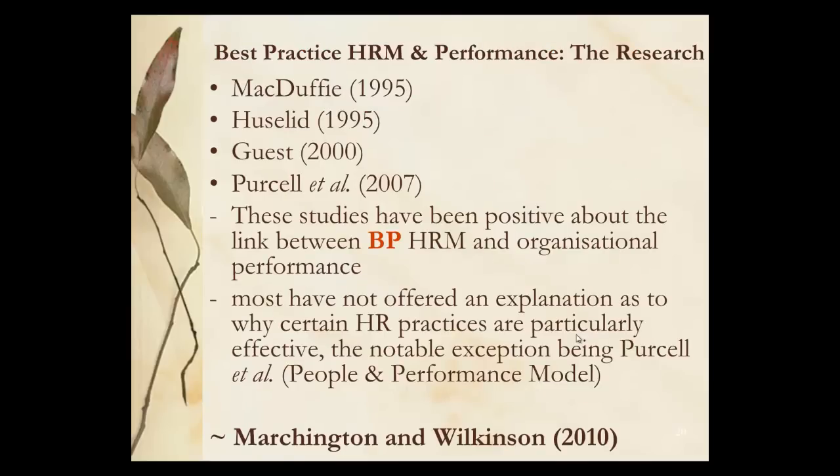The research on best practice and performance — McDuffie in 1995 through to Guest in 2000 and Purcell et al. in 2007 — has been very positive about the link between best practice and HRM, but they haven't offered an explanation as to why certain practices are particularly effective, apart from Purcell looking at people and performance in their model.